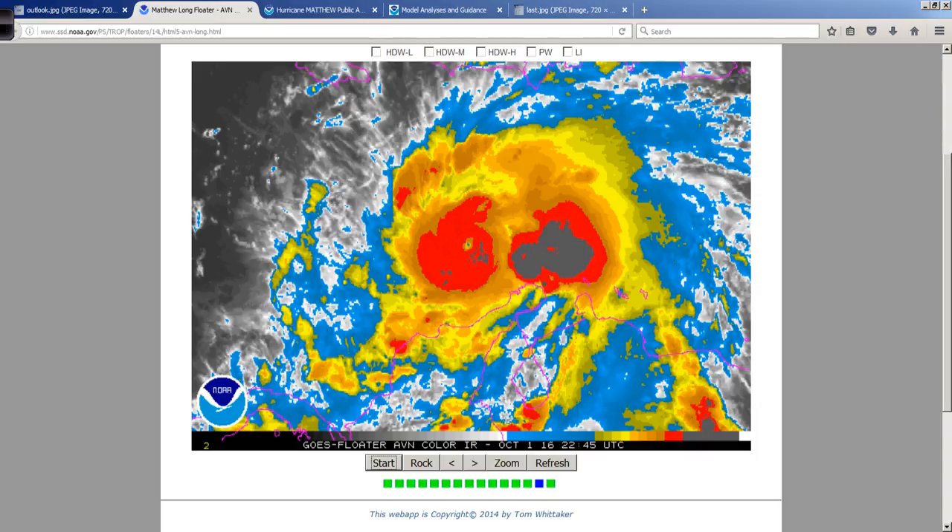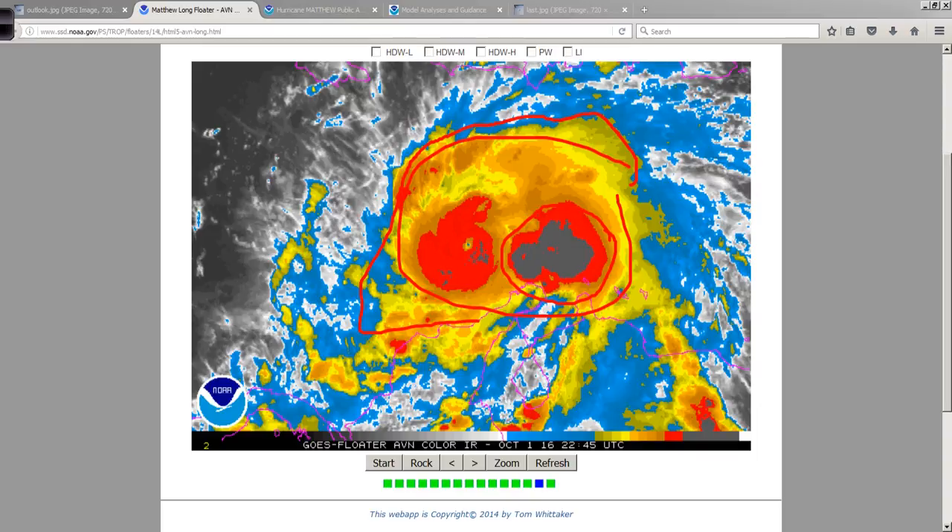I want to point out a few things. It looks kind of ragged around the edges overall. A lot of questions about what this is and why it's been so persistent in the eastern side of this general circulation. Huge area of deep convection, very high cloud tops associated with it.